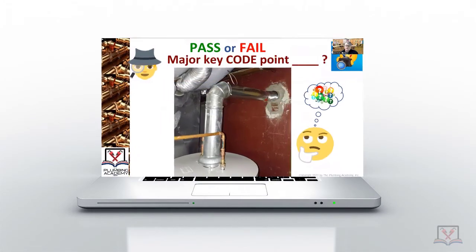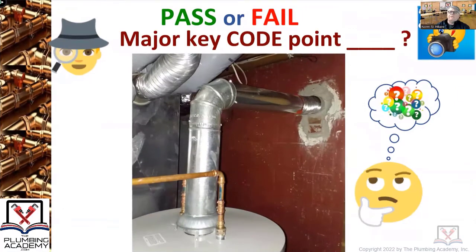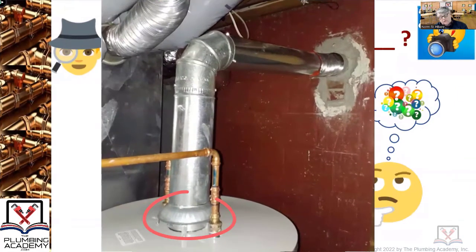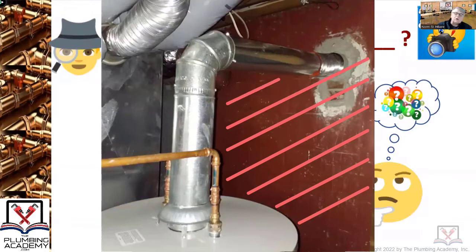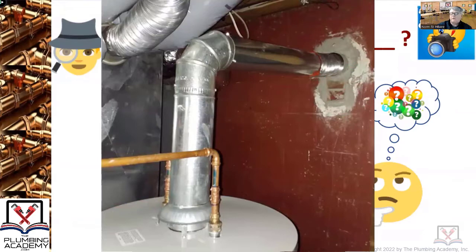All right, pass or fail — major key code point. Hopefully you're focusing on a few things here. You're looking at that draft hood and going, 'This is a Category 1 natural gas appliance' — or it could be propane — but whether it's propane or natural gas, if it has a draft hood on it, it's a Category 1 appliance. You will eventually recognize when you see this type of construction it's a telltale sign that the chimney is on the outside of the building. Your dynamic awareness is just going to increase leaps and bounds as you start recognizing these key pieces when you're in buildings.